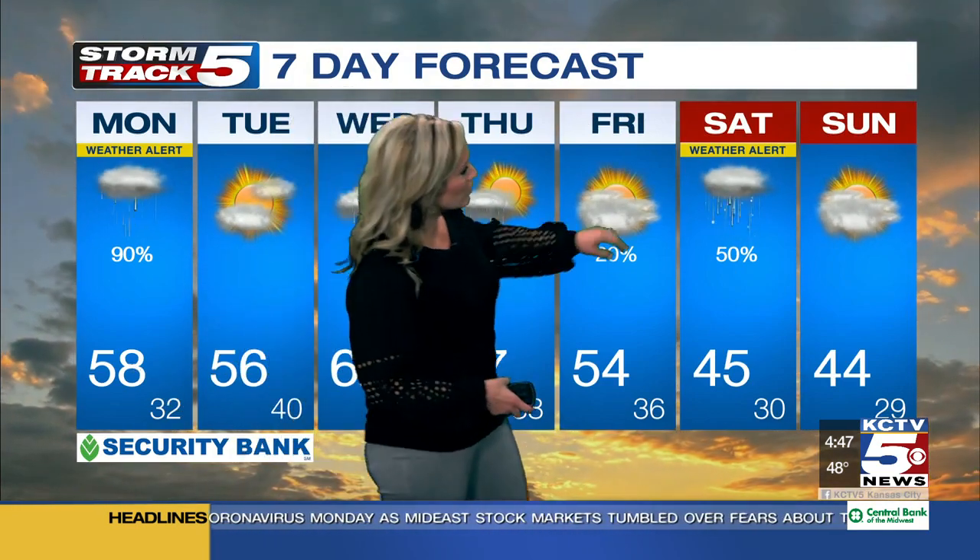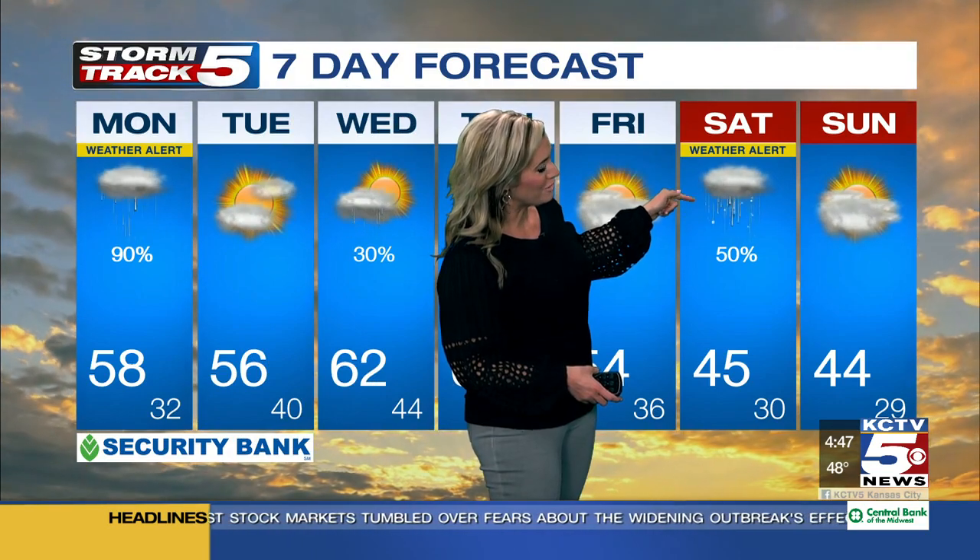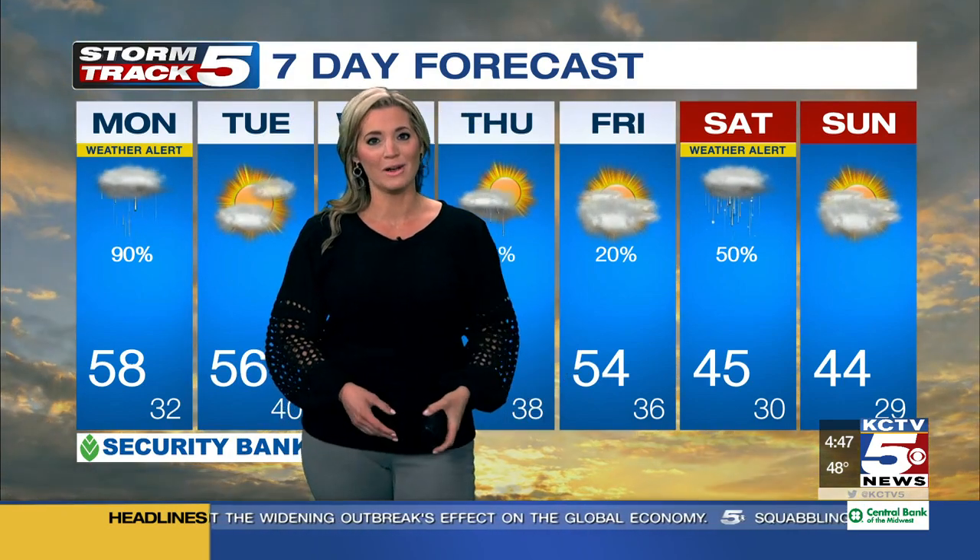All eyes looking ahead to the weekend — I do have a Storm Track 5 Weather Alert posted for Saturday. Joe and Gina, you see that stuff falling with the rain? That is the chance of seeing snow mixing in with the rainfall as we look ahead to next weekend. We've had a couple of good weekends here, but it looks like Mother Nature is going to remind us that winter may not be over. Say it ain't snow!